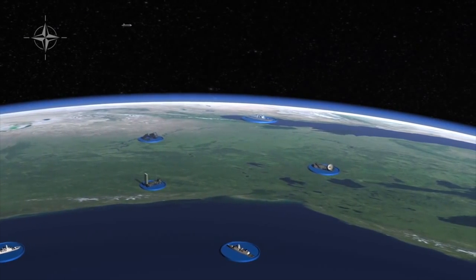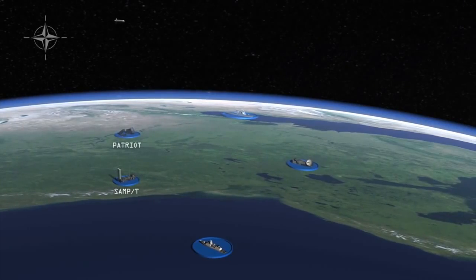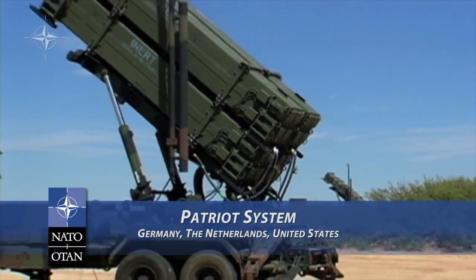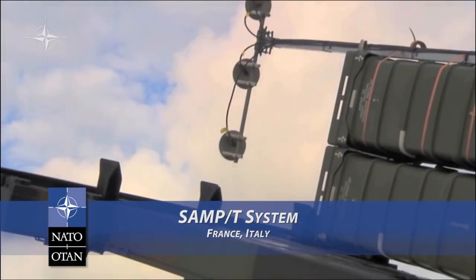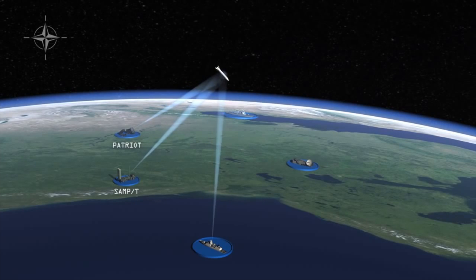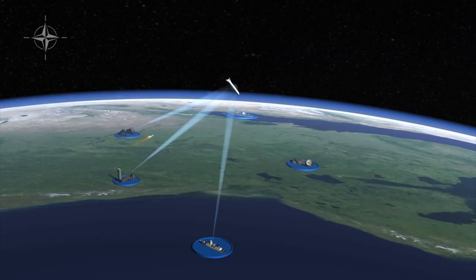Threatening missiles that do re-enter the atmosphere become the responsibility of lower-layer elements, such as the Patriot system used by Germany, the Netherlands, and the United States, and the SAMP/T system used by France and Italy. All sensors continue to track threatening missiles. As the threat comes into range, lower-layer shooters engage and destroy any remaining hostile missiles.